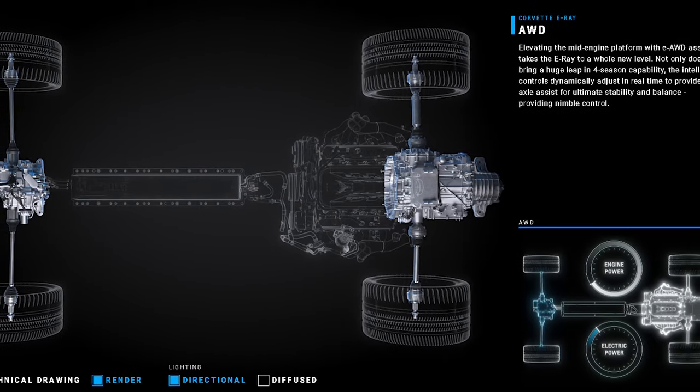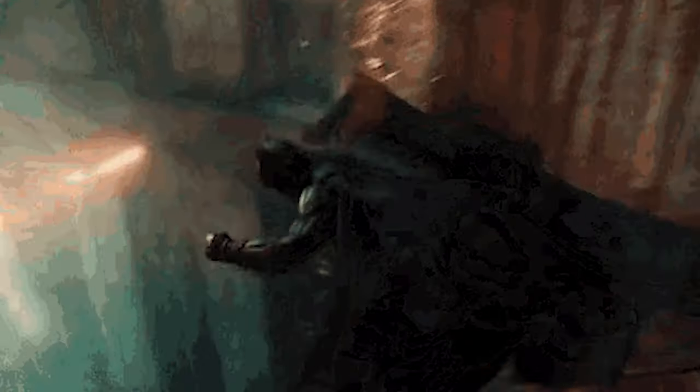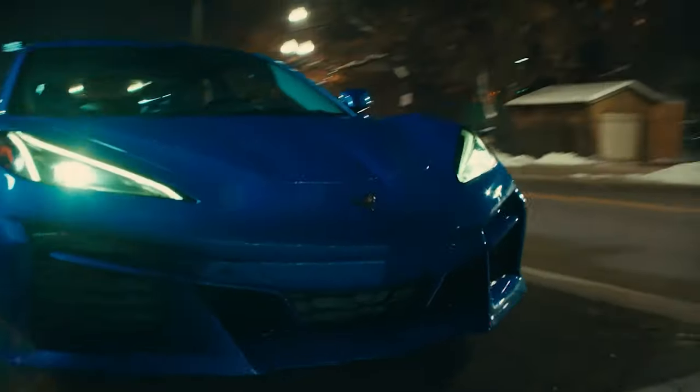The E-Ray uses power from the gas engine to power the back wheels and power from the electric motor to the front wheels. The E-Ray has a stealth mode — it's like a thief in the night. You can creep out of your neighborhood at 5 a.m. and not wake anyone up when you go to Cars & Coffee. In stealth mode, it actually becomes only front-wheel drive and can only run up to 45 miles per hour. Once you hit 46, you're going to hear some stuff because that V8 is going to turn on.